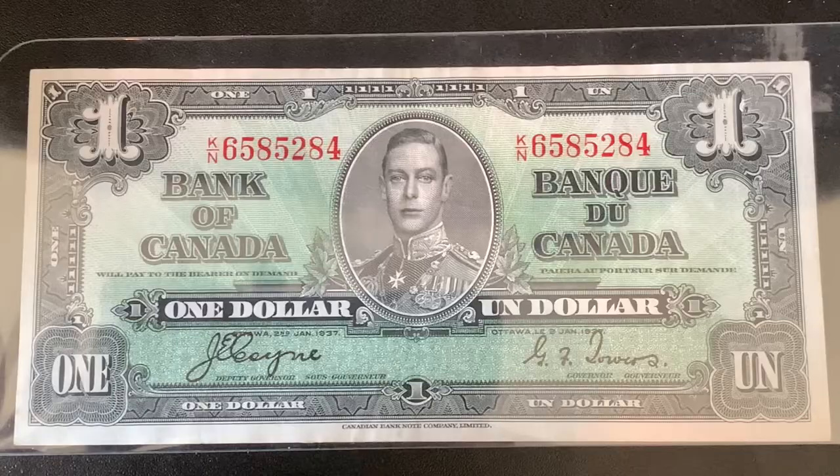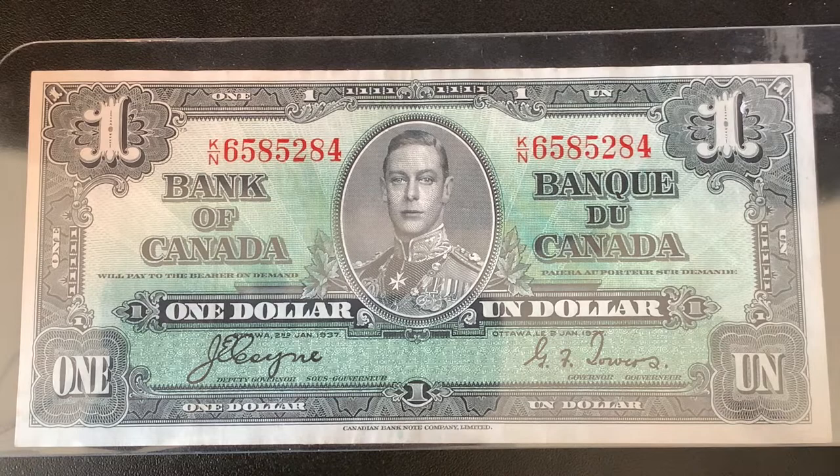In today's video, we're going to be talking about the 1937 series of banknotes. I will be showing you guys the $1–$5 bills as I have those, but I will also be showing the book value for the remaining $10–$1,000 notes.